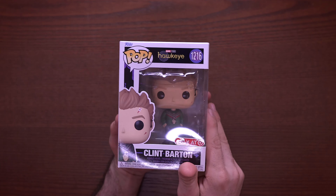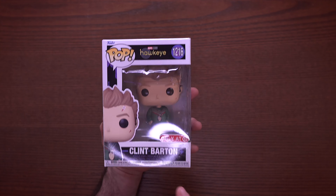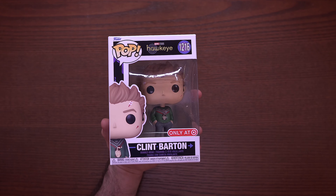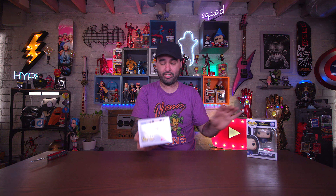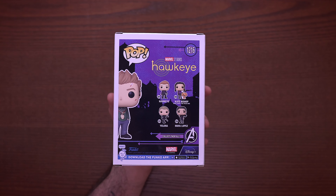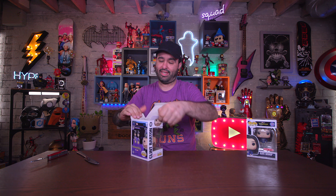Here's Clint from Hawkeye — I love this show, it was super awesome. This is a Target exclusive Clint. There is a Hawkeye version of him but he is in his ugly Christmas sweater here, as is Kate Bishop, which I guess is kind of dated now that I think about it. You can see the rest of the line on the back side of the box. Let's open Clint up and take a look at him.